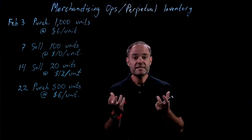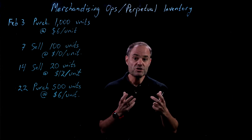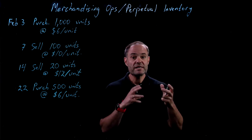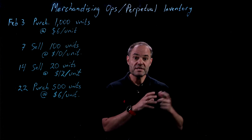Inventories are really important to count. For many companies, it might be one of, if not the largest asset that they have on their balance sheet. It's really important that we understand how we track inventory as opposed to other types of assets.